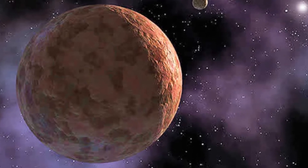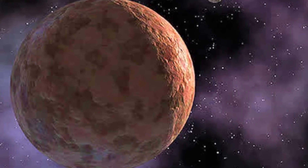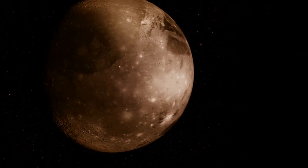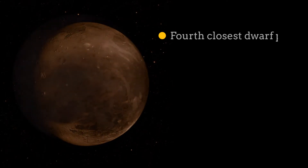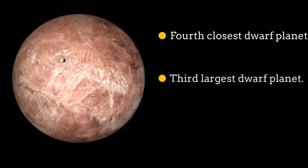Makemake. Makemake is the fourth closest dwarf planet to the Sun and lives in the Kuiper belt. Makemake is also the third largest dwarf planet in the solar system. Makemake is red in color, has one moon, is a perfect sphere, and has no atmosphere.